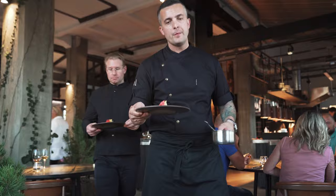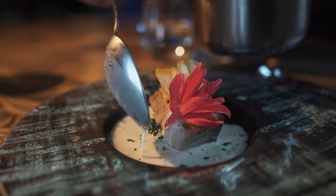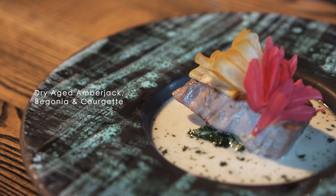The next one is amberjack — you can see these in the dry-aging fridges. We spend about 34 to 36 days, depending on the size of the fish. The sauce is made with the bones of the fish, a little bit of lemon verbena, some chicken stock, some seaweed, and balanced with cream.